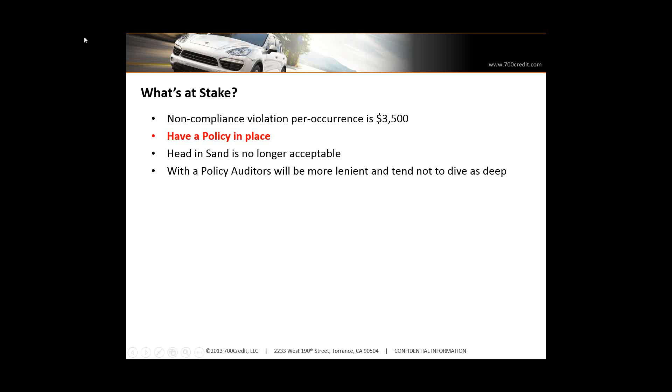When an auditor comes in, if he sees that you have your head in the sand and you're not doing anything, they're going to come down pretty hard on you. If you have policies in place and if you're following those policies — even if they don't match the letter of the law — the auditor is going to show some leniency, and he's also probably not going to dive as deep as if you have no policies in place.